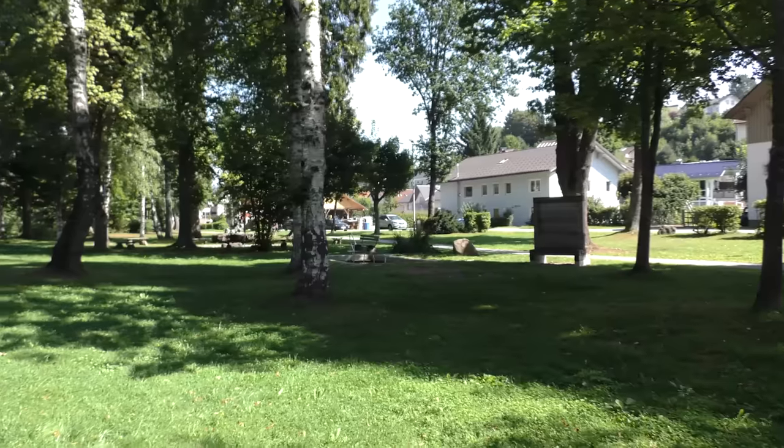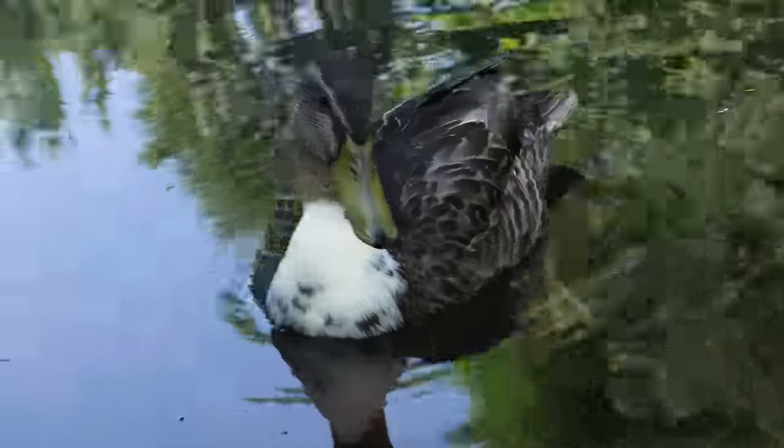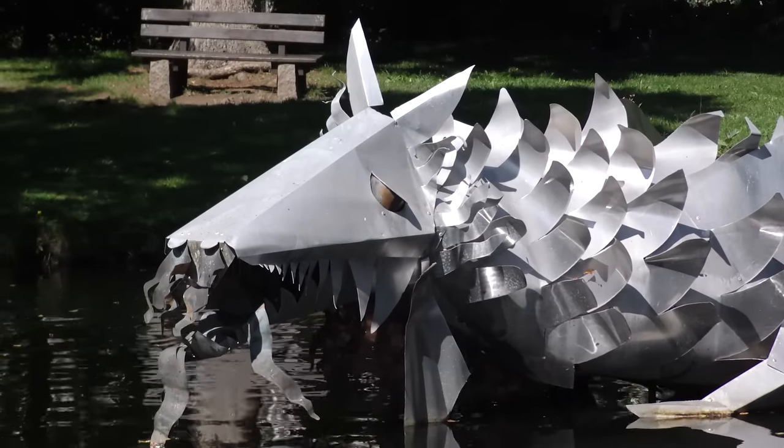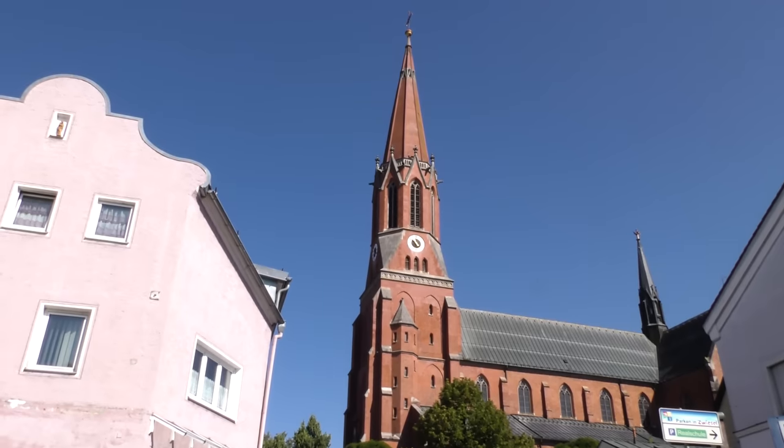I'm pretty sure a small earthquake would be enough to bring the whole lot crashing down. Aside from that, Zwiesel is officially recognised as a health resort due to the purity of its air, matched, as far as I can tell, by the purity of its water. It does also get to welcome a few tourists, and the kind of tourism that Zwiesel is most used to is hikers. And to be honest, I can see why.